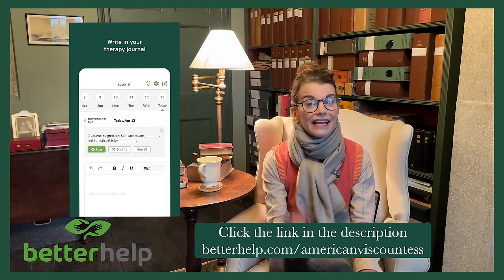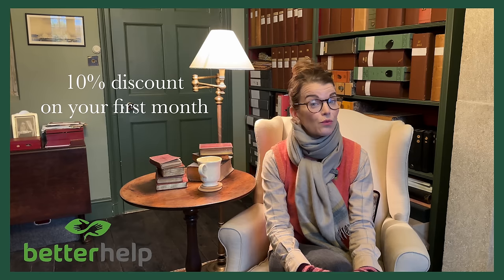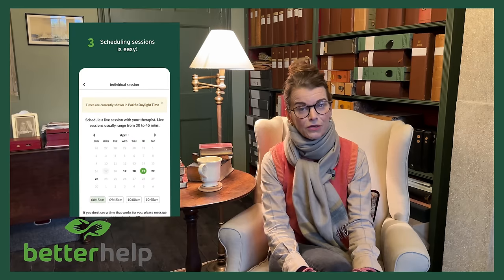Simply answer a few questions and within 48 hours in most cases, you'll be connected with a credentialed therapist. To get started, click the link in my description — betterhelp.com/AmericanViscountess. This not only supports our channel, but also provides you with a 10% discount on your first month of BetterHelp. Various therapy options are available, whether through a phone call, a video chat, or even messaging. Choose what makes you most comfortable, and you can schedule sessions at a time convenient for you.